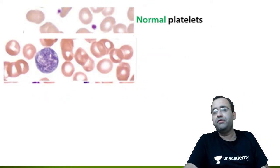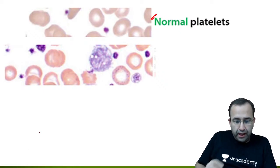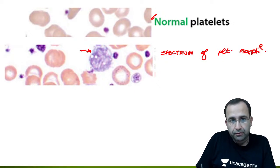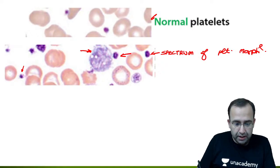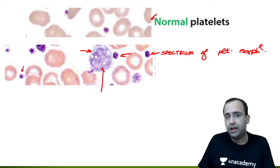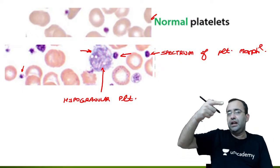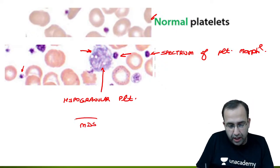When talking of mega-sized platelets in MDS, there is a spectrum of change. In this image you can see a spectrum of platelet morphology — some platelets are very large, some are normal size, and some are smaller than normal. Additionally, some platelets are also hypogranular compared to the normal granularity. This giant hypogranular platelet with a spectrum of sizes makes the diagnosis MDS — myelodysplastic syndrome.